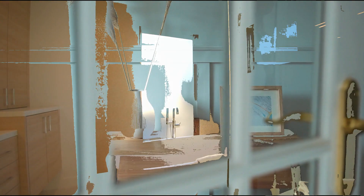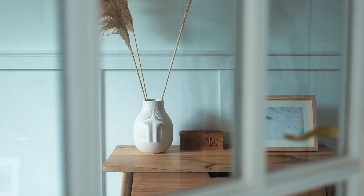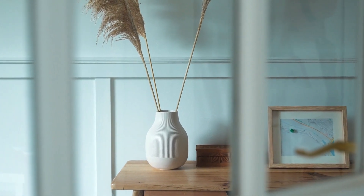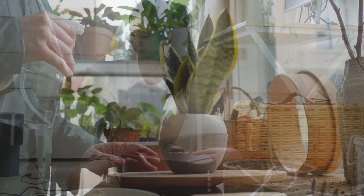Step 4: Thoughtful Decor. Less is more when it comes to decor. Choose a few meaningful pieces that enhance the space without overwhelming it. Consider incorporating plants for a touch of nature.